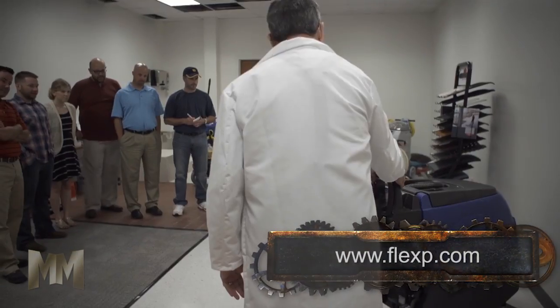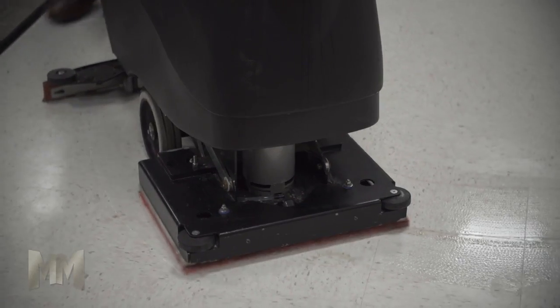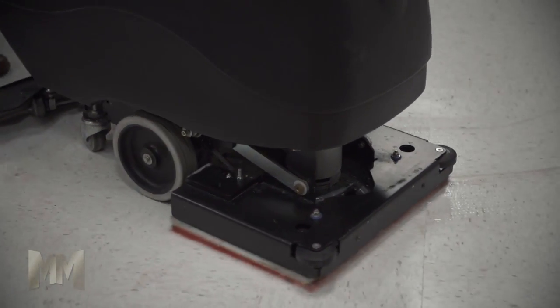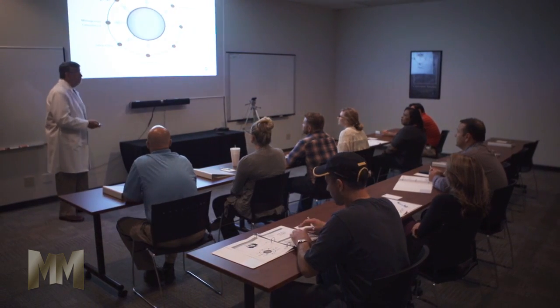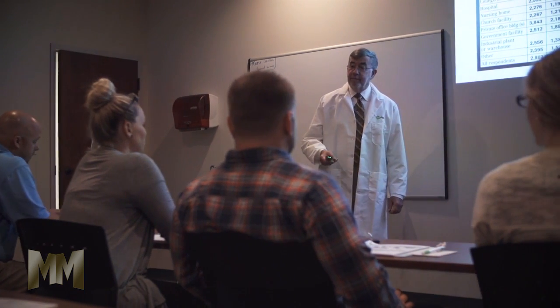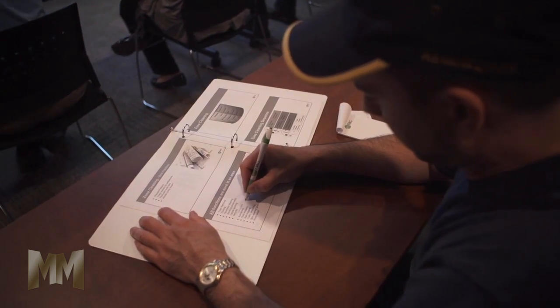When it comes to maintaining a facility, many customers look to reduce product costs while missing the biggest chance to lower costs — labor. The InnoPack Training Center aims to change this by training customers on better processes and labor usage within a facility.